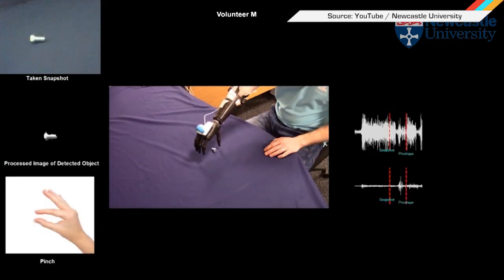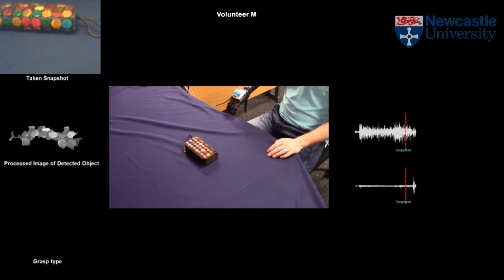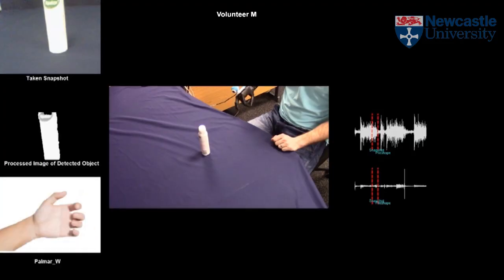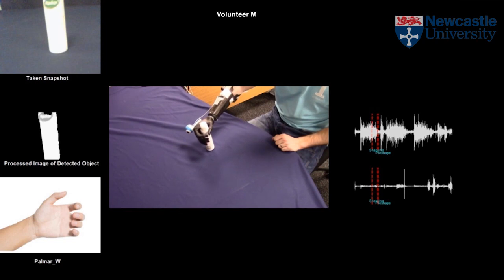Modern prosthetic arms are controlled by myoelectric signals, electrical activity read from the surface of the stump that activates the hand to open or close. But a team of researchers from Newcastle University has built a robotic hand that thinks for itself. It's equipped with a small camera and has been trained via neural network to recognize different classes of objects. When the user reaches out for an item, the camera sees what they're going for, feeds that data into the AI, which recognizes the object and adjusts the hand's grip to one of four pre-programmed positions. With it, users will be able to use their prosthetics in a more natural manner and without having to actively think about what they're trying to do. Eat your heart out, Ash.